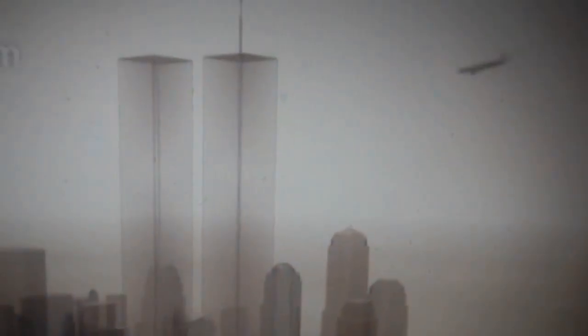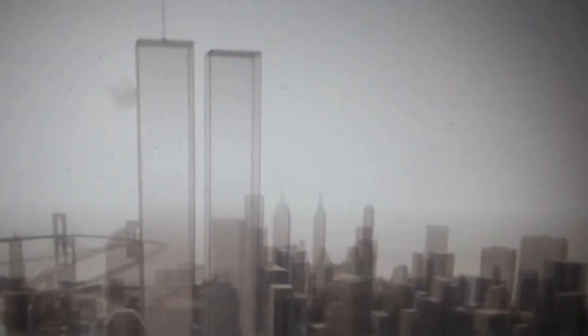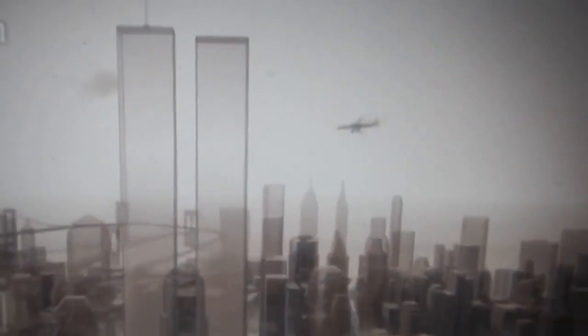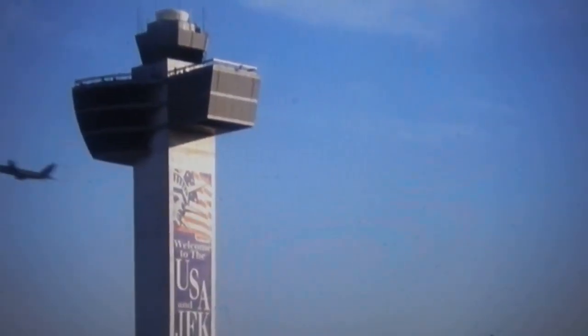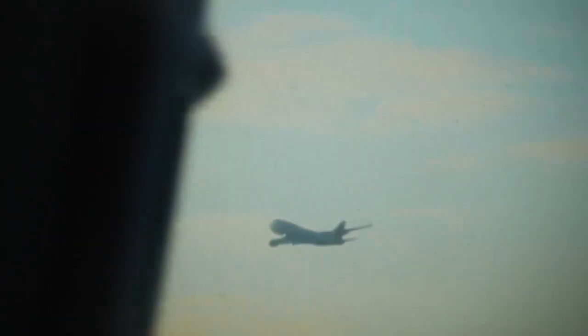The 110-story World Trade Center towers were designed to withstand the impact of a commercial jetliner. On November 12, 2001, it's the Veterans Day holiday in the United States — a day off for many — but at New York's John F. Kennedy airport, it's another busy day.